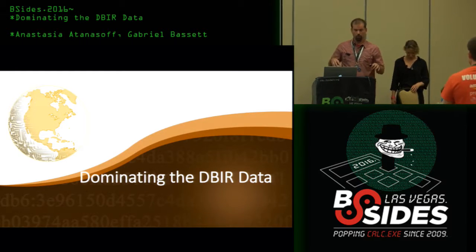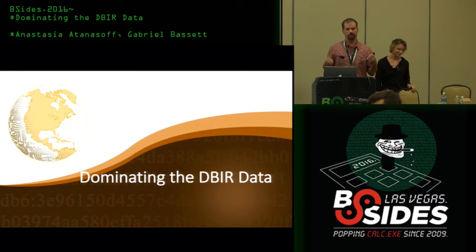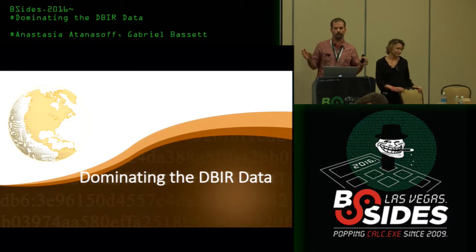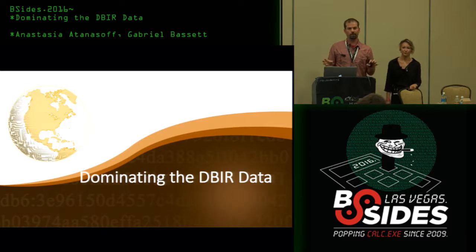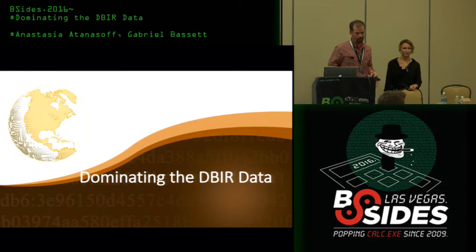We're not going to be talking about the DBIR report. In fact, we're not even going to be talking about the data in the DBIR report. This is all going to be about the process that goes into the data — the data janitor work. It's like 80% of the data scientist's work is cleaning and preparing the data, and the other 20% is complaining about how the data isn't clean enough.